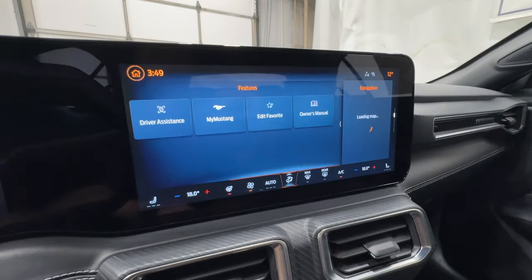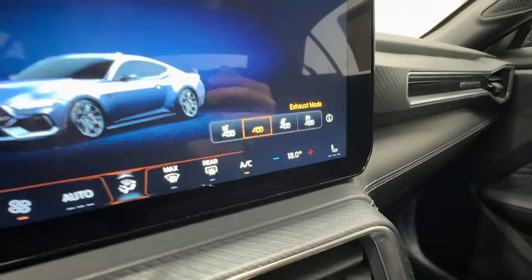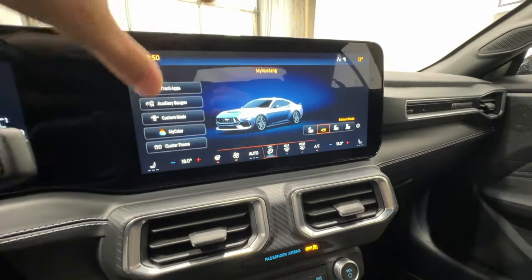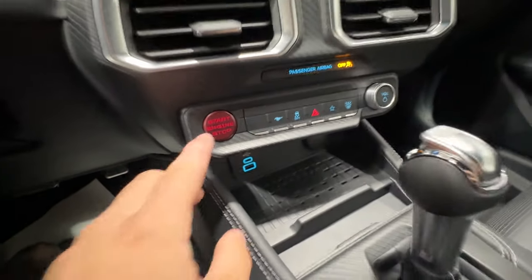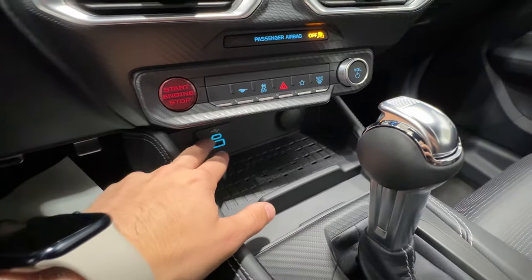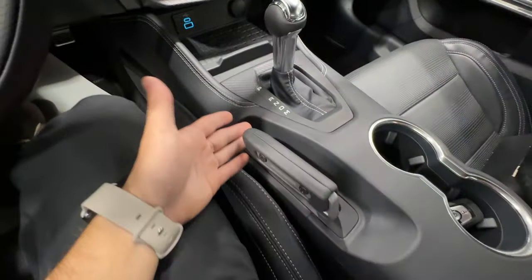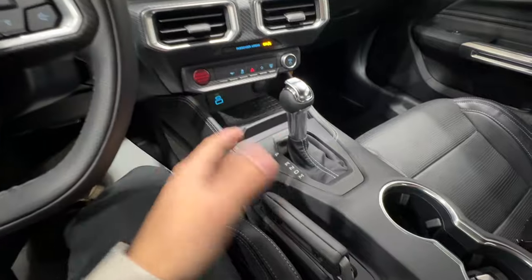In the features section you can access My Mustang, where performance settings are available. On the right side is your exhaust mode — four different settings to increase or decrease loudness. You can also change your cluster theme, access track apps, auxiliary gauges, and set your own drive mode. Down below there's a new illuminated engine start-stop button with a jet-fighter look. There's also a wireless charger, USB connections, and the 10-speed automatic includes paddle shifters for manual shift ability. The electronic parking brake also acts as a drift brake, which comes with the performance package.